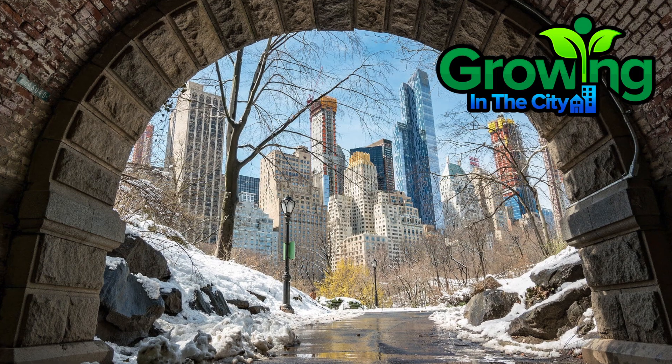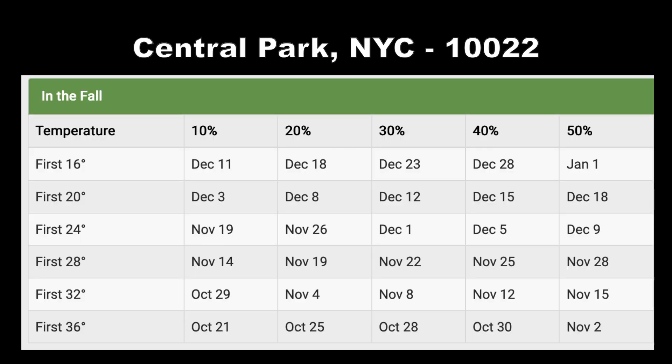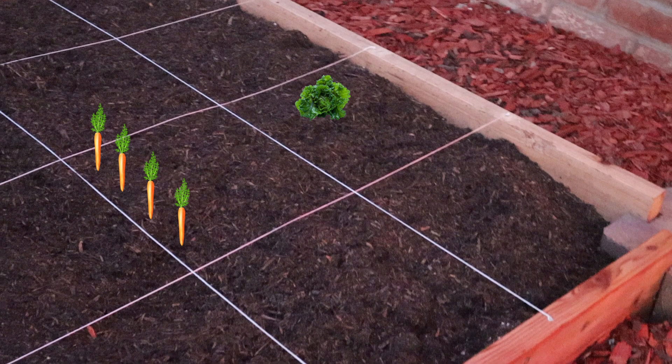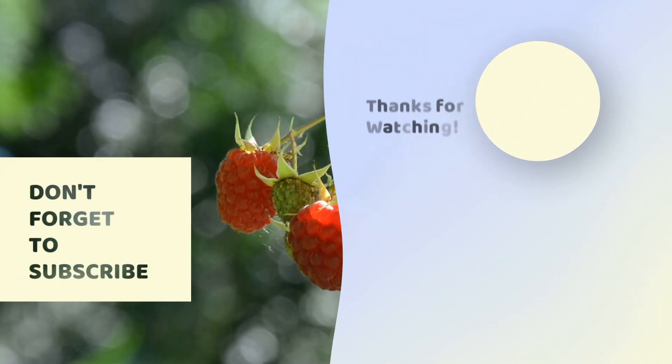Use the link in the description below to find your 50% expected first frost date. Remember, that's the 36 degree date. Also note the 32 degree freezing date and the 28 degree hard freeze date. If you've missed last week's video discussing square foot gardening in the fall, I've included it here, as well as the next video describing freezing temperatures and what you can do to protect your plants. Take care and I'll see you in the next one.